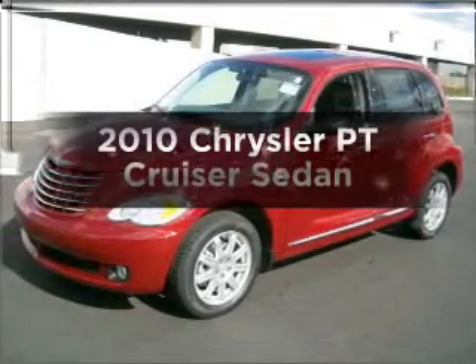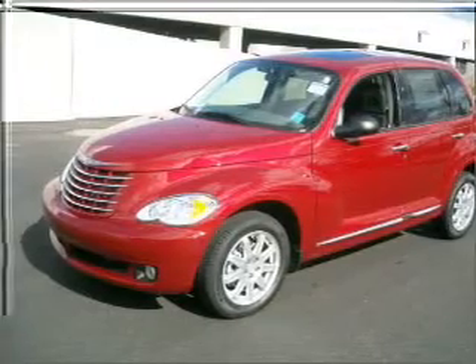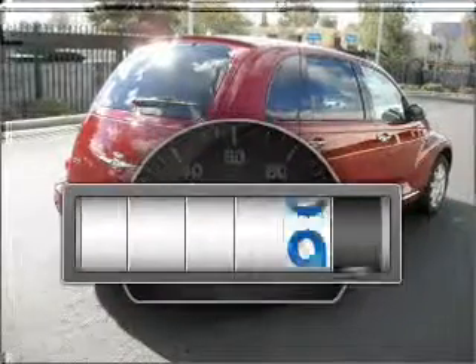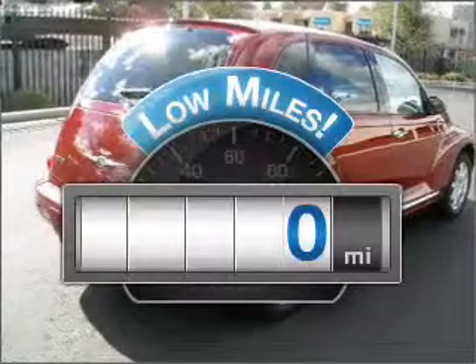Presenting the 2010 Chrysler PT Cruiser. Find everything you want in a ride under one roof with this vehicle. Low mileage is an important factor in your purchase, and this vehicle delivers a low odometer reading.